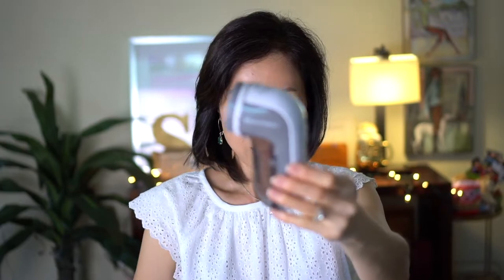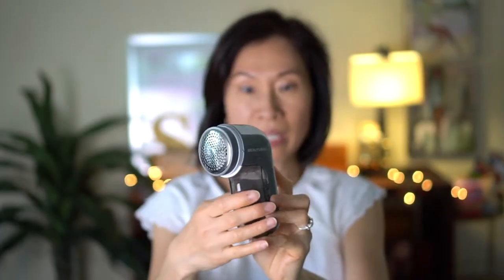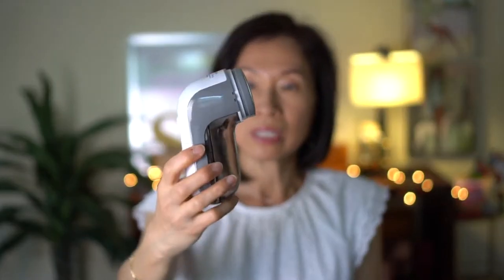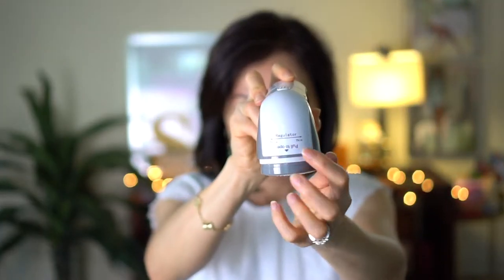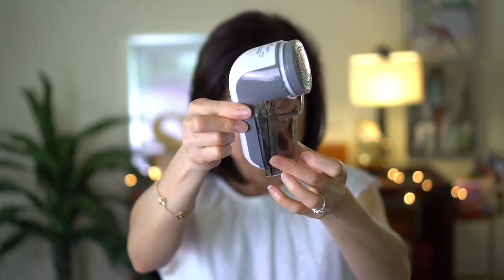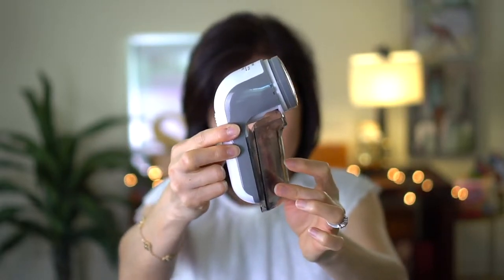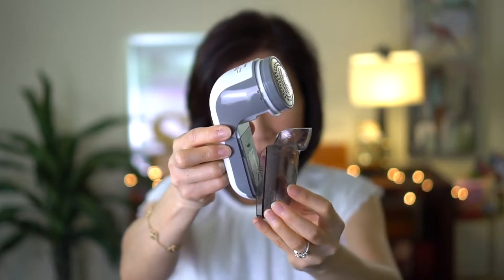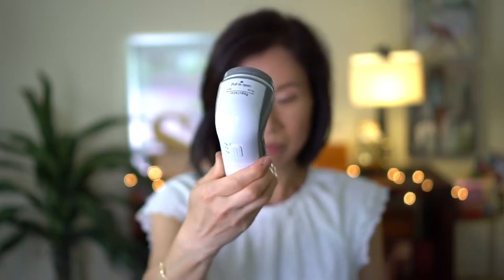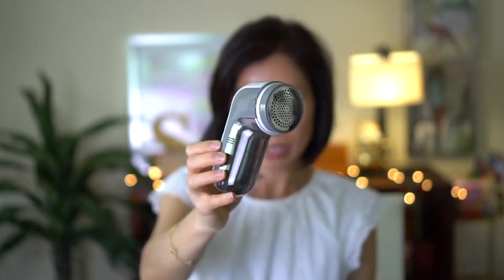My next item is this fabric shaver. It has two settings on the back and it's very portable. When my sweaters get pills, I just use this. On top, it tells you whether your sweater is thick or thin so you can adjust the blade. The bottom part captures the shavings — you just pull it down, pull it out, throw out the shavings, and snap it back in. It's nice to travel with too.